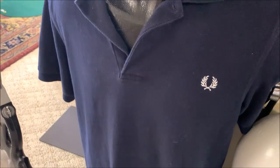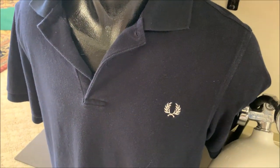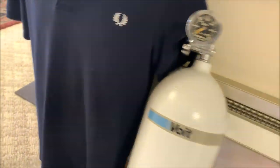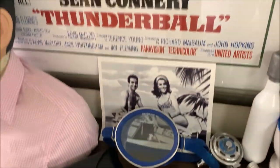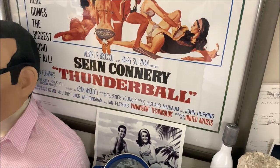And then you've got the Fred Perry shirt. When he comes out of the water, he goes, 'I don't like taking a ride.' That was my terrible, terrible Sean Connery accent. So there you go — a quick look at Thunderball. That's all. Thank you.